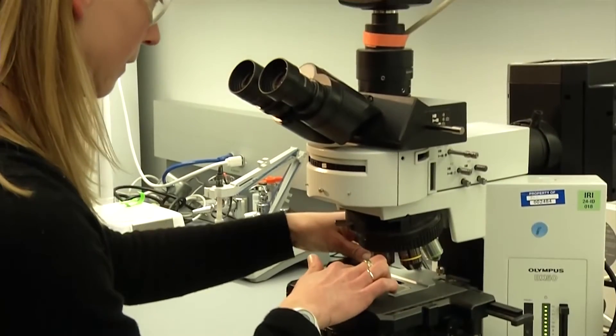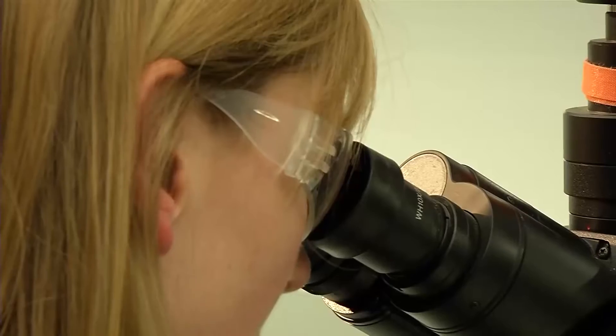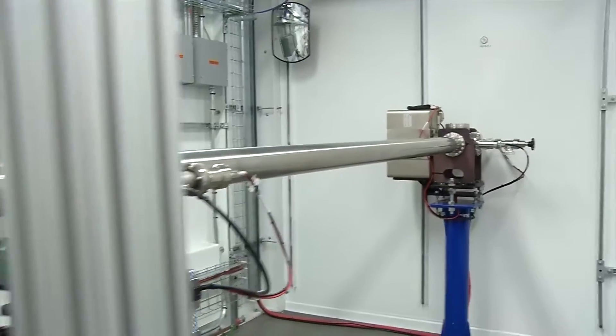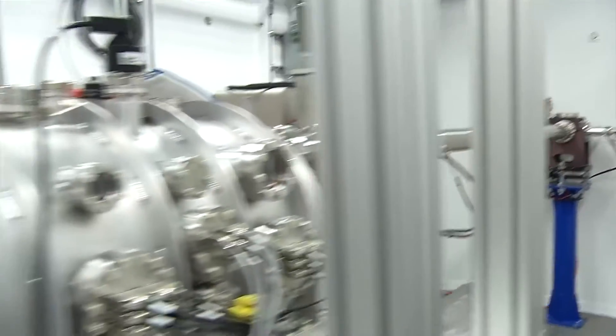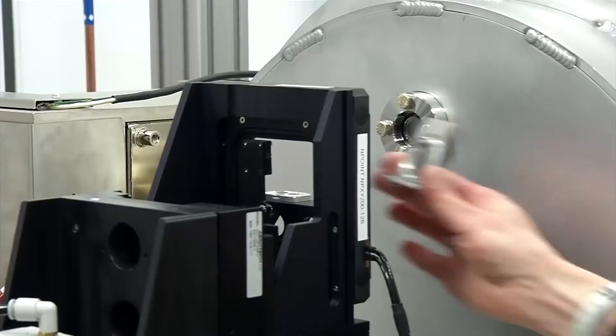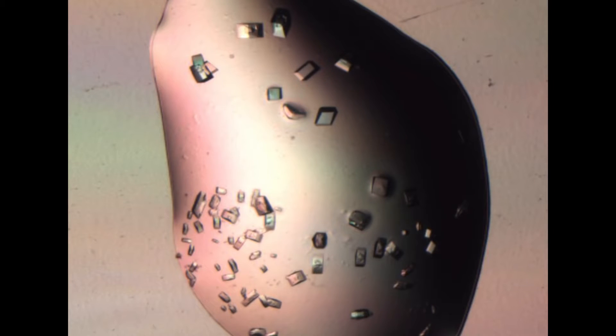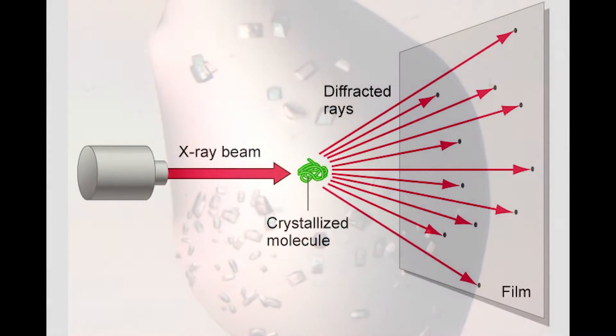The primary focus in life science research here is structural biology. The primary technique researchers use is protein crystallography to look at the atomic resolution of structures. Once you know the structure, you can understand its function and do things like develop drugs to treat diseases. One of the challenges in protein crystallography is that proteins very often have very tiny crystals, and they need very tiny beams of light to study them.